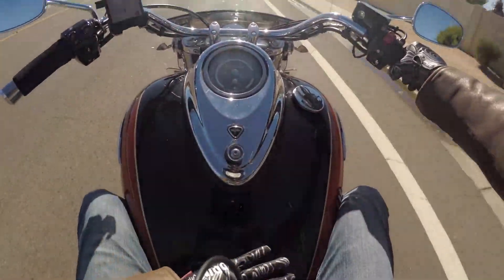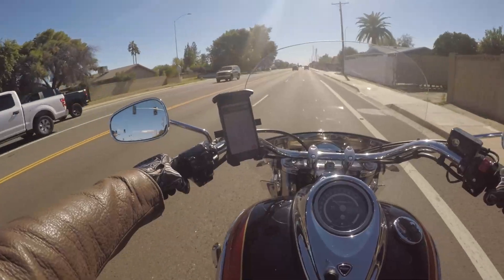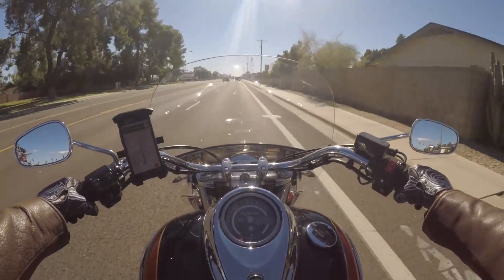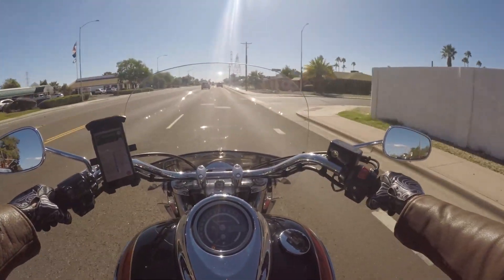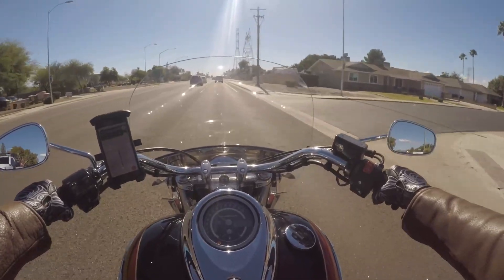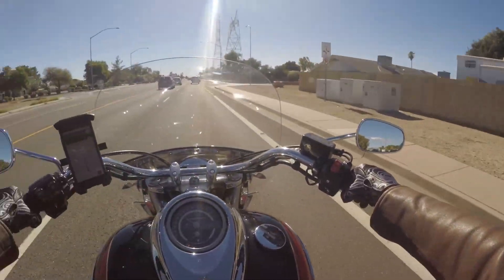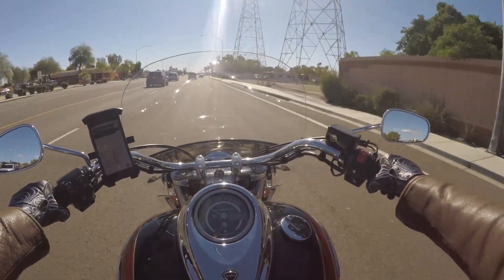Back to where I was headed — we're putting a Russell Day Long touring seat on this, something that'll be a little more comfortable for longer rides, especially at the pillion position. And I actually made a backrest that we're having covered with vinyl right now to replace the stock one — something a little larger.